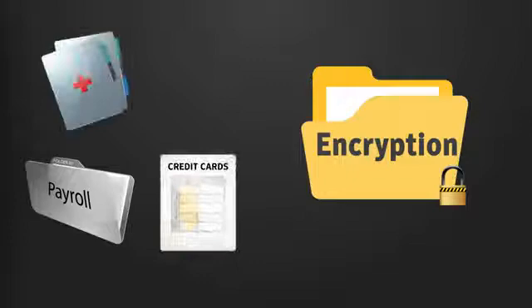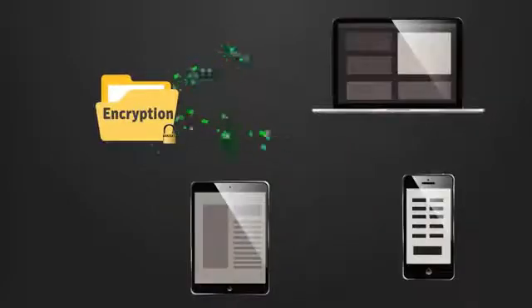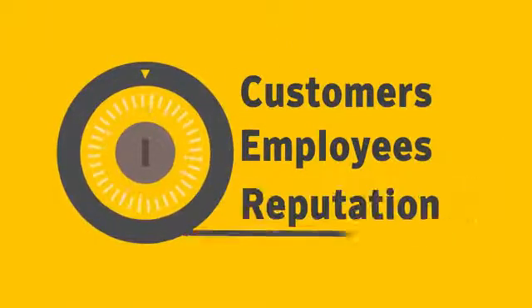By using encryption, organizations can turn the confidential information they collect, store, and use in their day-to-day operations into scrambled data — garbage for anyone other than authorized users — and protect their customers, employees, and reputation from a damaging and costly data breach.